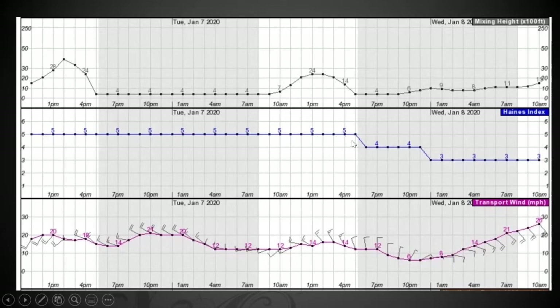Transportation wind is another good indicator. If you're doing a really big burn or burning near town, this would be good — like if you're in the Flint Hills. Most of the time the transportation wind is going to be the same or really close direction as the surface wind, but it'll give you a good indication of how fast that transport wind up in the atmosphere is pushing the smoke.